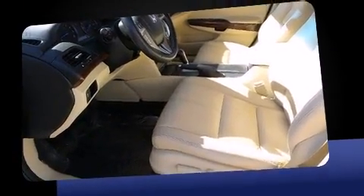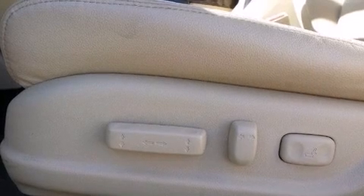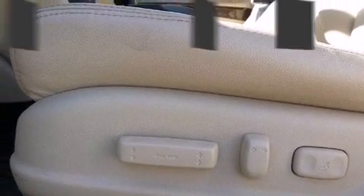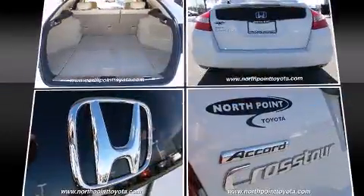This model accommodates five passengers comfortably and provides features such as leather upholstery, an outside temperature display, fully automatic headlights, power moonroof, and power front seats.